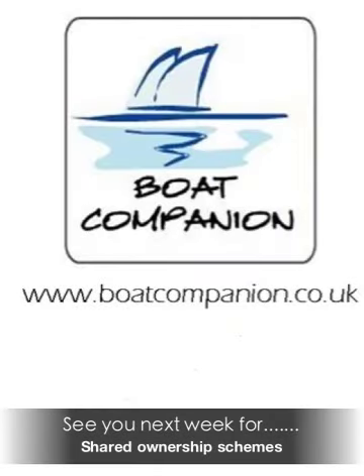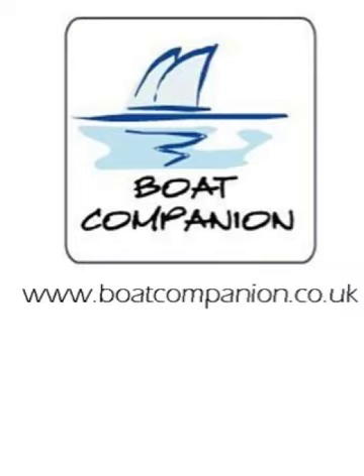So that's it for mooring options for this week. I hope it's been of some use and I hope that you'll join us next week for shared ownership schemes.